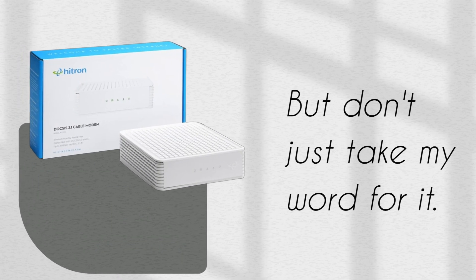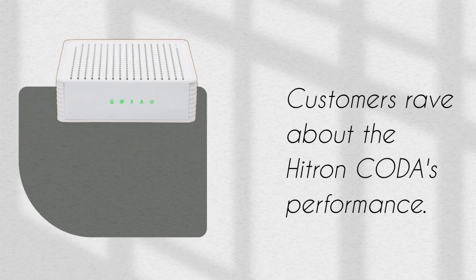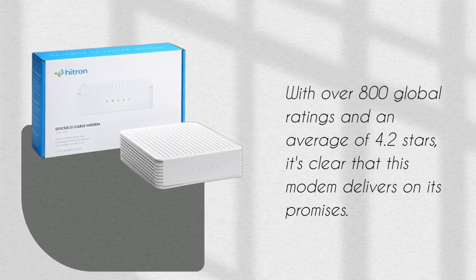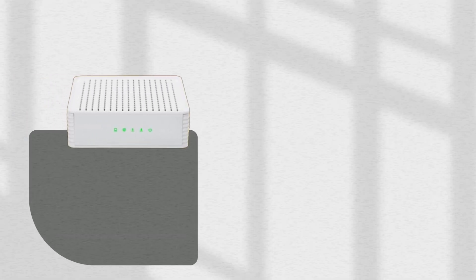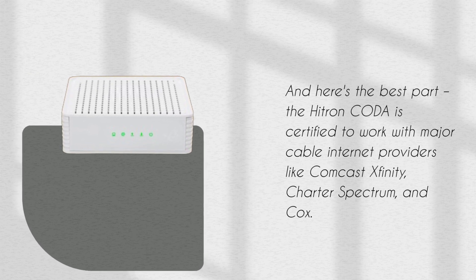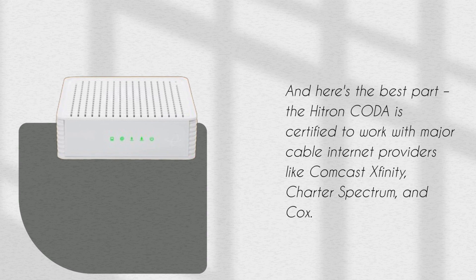Customers rave about the Hytron Koda's performance. With over 800 global ratings and an average of 4.2 stars, it's clear that this modem delivers on its promises. The Hytron Koda is certified to work with major cable internet providers like Comcast Xfinity, Charter Spectrum, and Cox.